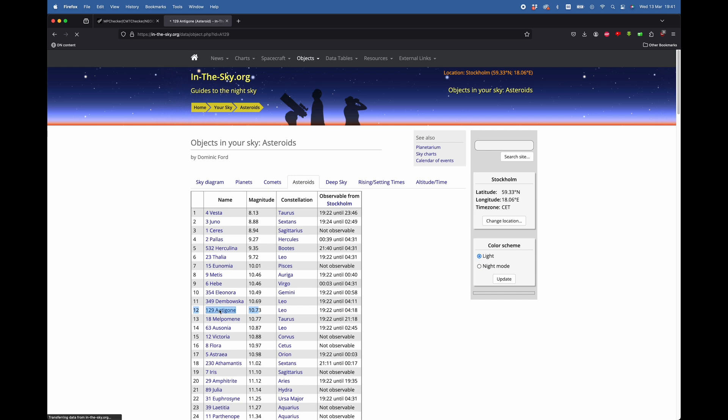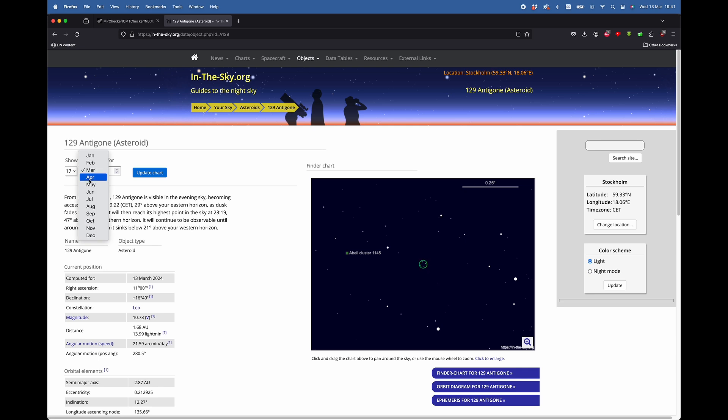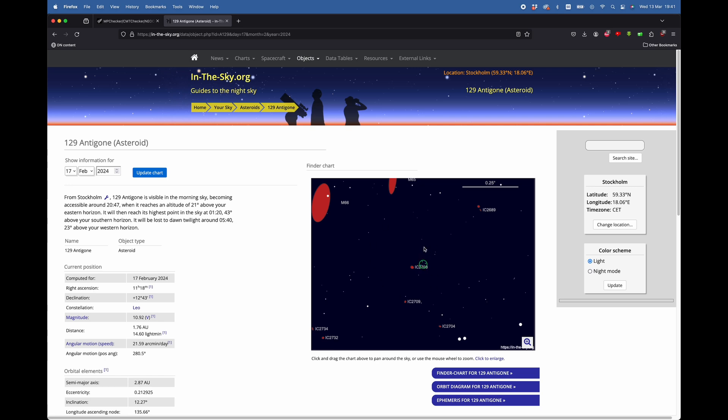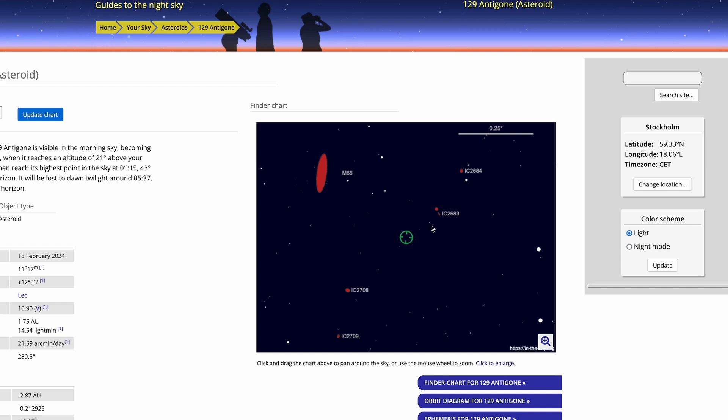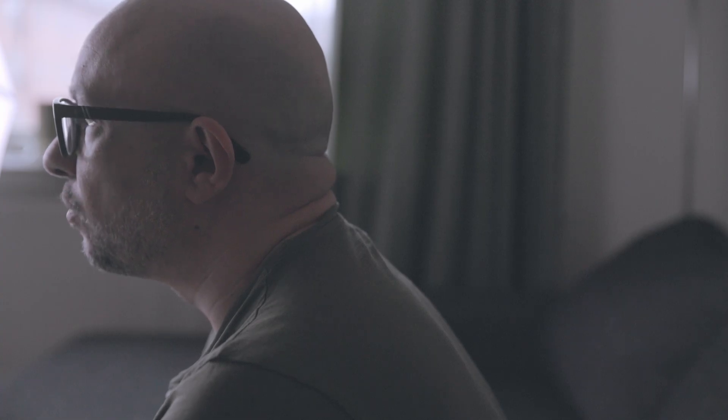Upon reading a little bit about this asteroid, I learned that it was discovered in 1873 by an astronomer named Christian Peters from New York. And now, 150 years later, I have it in my photograph. This asteroid lies in orbit between Jupiter and Mars — much like many asteroids — and takes around 5 years to complete an orbit around the Sun. Further investigation confirmed that the asteroid I captured was indeed 129 Antigone: everything matched — the time, the direction, the coordinates, the magnitude, and the orbit.